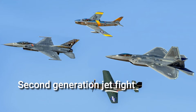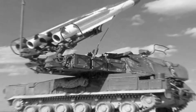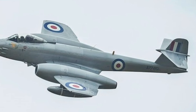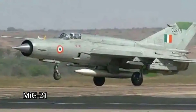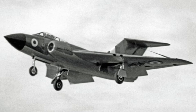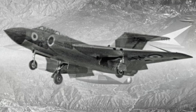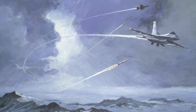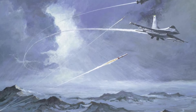Second generation jet fighters, mid-1950s to early 1960s. Air-to-air radar, infrared and semi-active guided missiles, as well as radar warning receivers, were all introduced into fighters of the second generation, including the F-104, F-5, MiG-19, and MiG-21. These fighters also incorporated improvements in aerodynamics and engine design, enabling them to achieve and maintain supersonic speeds in level flight. Although air-to-air combat was still within visible range, radar-guided missiles began to increase engagement ranges.